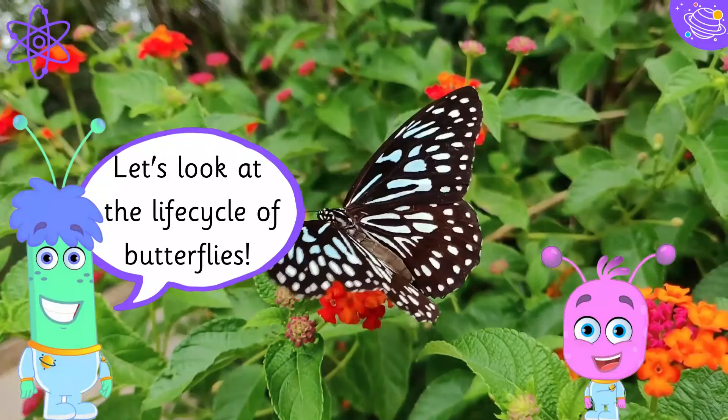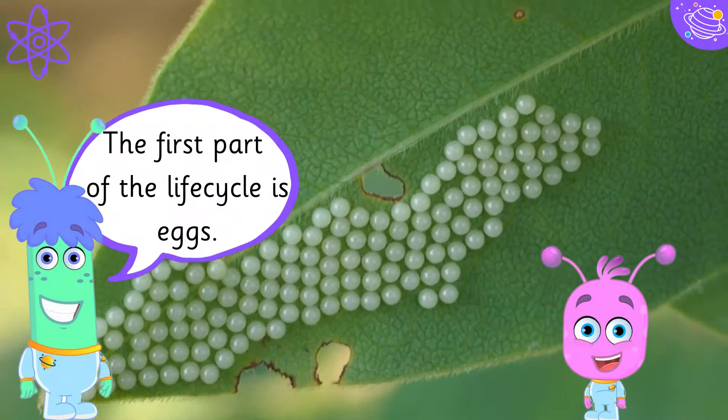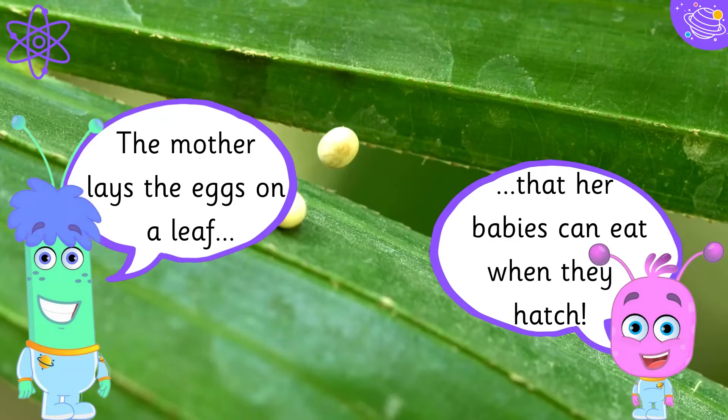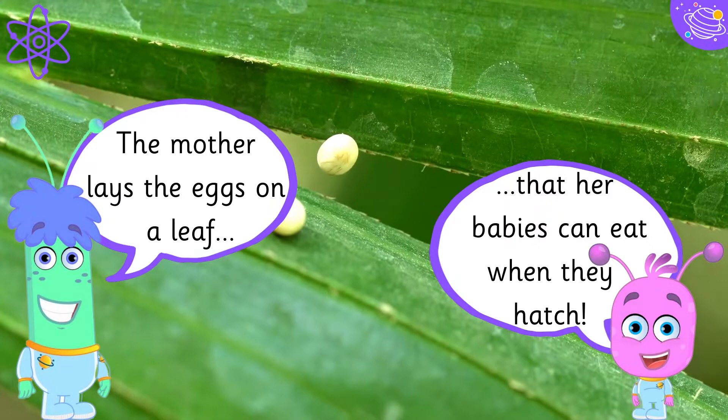Let's look at the life cycle of butterflies. The first part of the life cycle is eggs. The mother lays the eggs on a leaf that her babies can eat when they hatch.